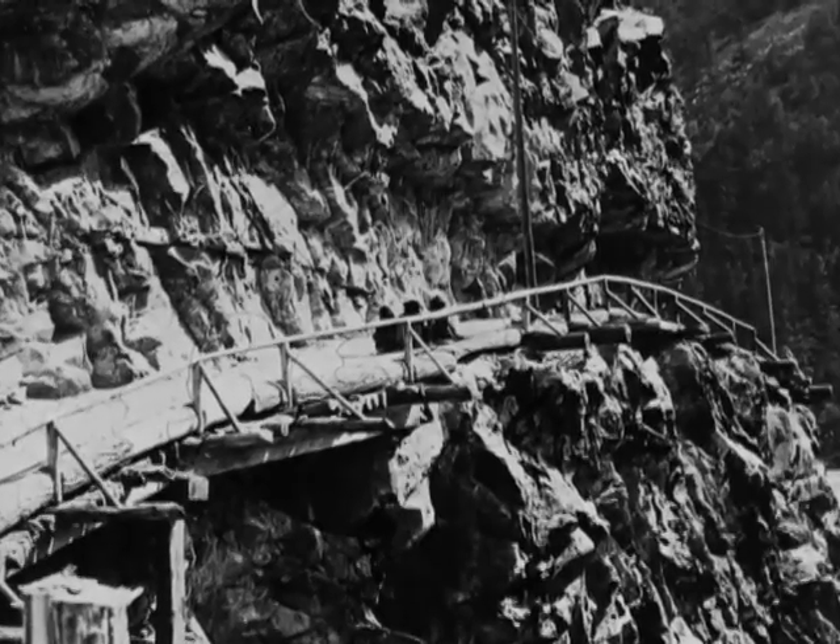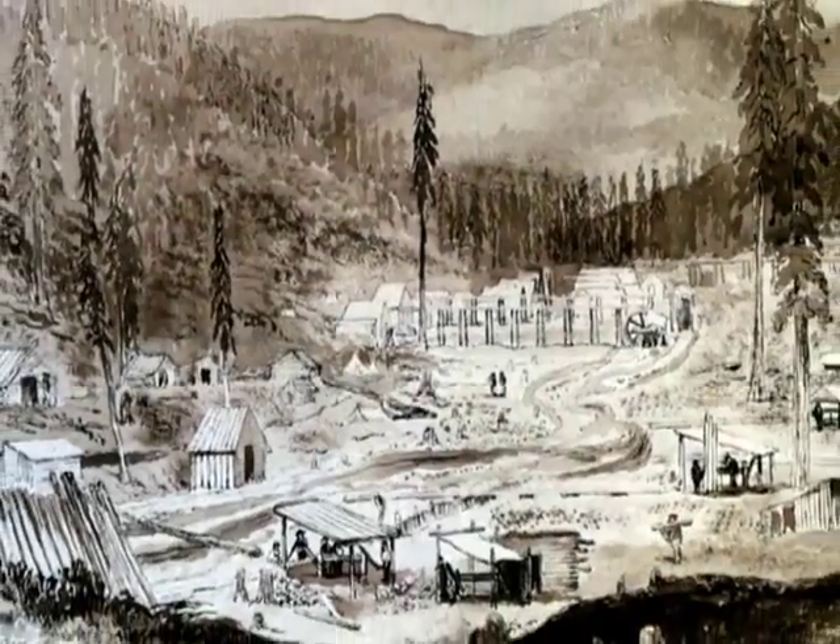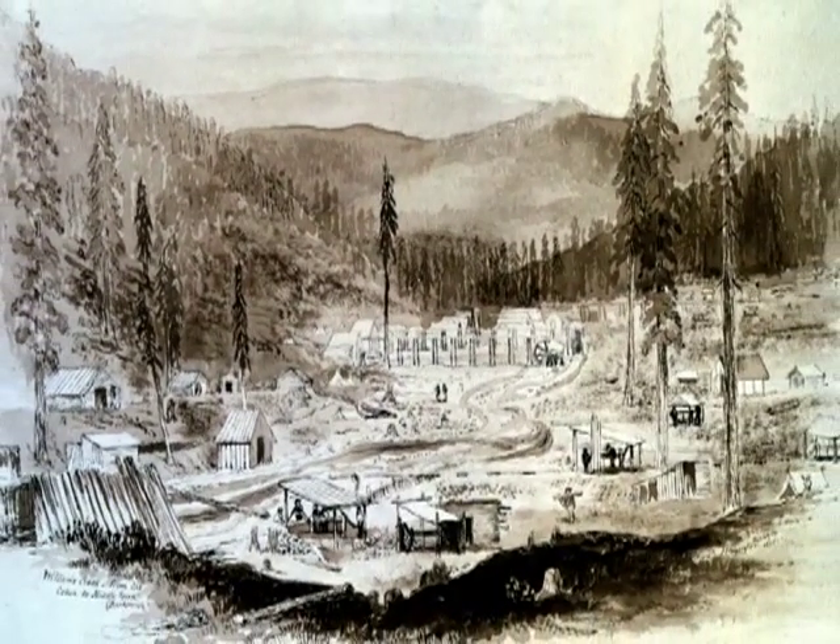Among their greatest achievements was building a road through the treacherous Fraser Canyon. They also created town plans for Hope, Lytton, and Yale, as well as New Westminster. But the engineers were expensive to maintain. In 1863, the Colonial Office in London disbanded the Columbia Detachment. The men were given a choice of returning to England or settling in British Columbia with 150 acres of free land.